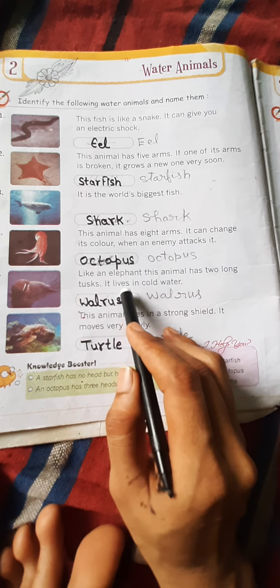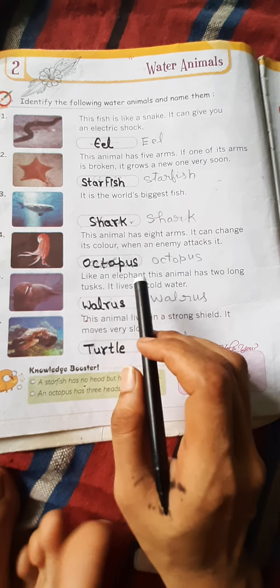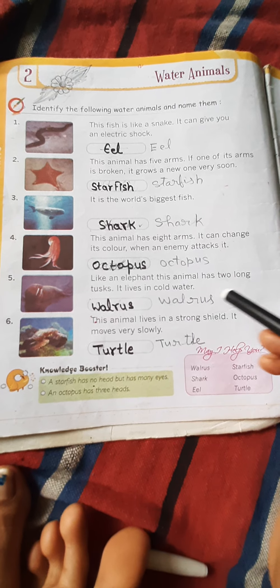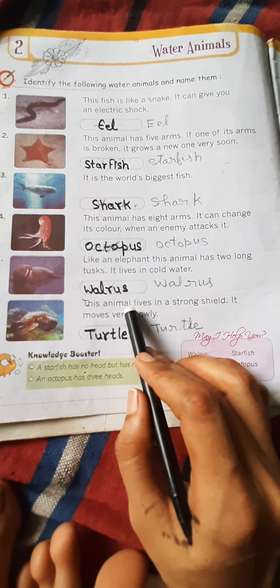अब थर्ड वॉटर अनिमल — this is the world's biggest fish. यह संसार की सबसे बड़ी मछली होती है। जब कोई दुश्मन आता है, तो यह अपना रंग बदल लेते हैं।